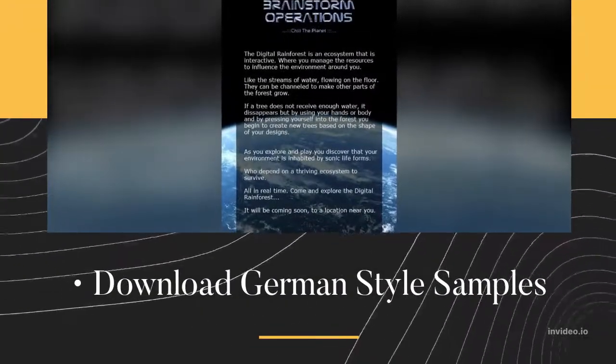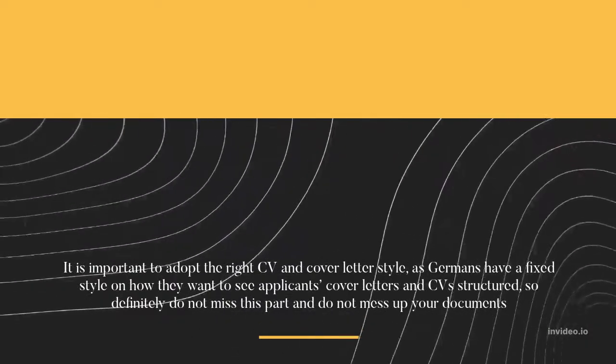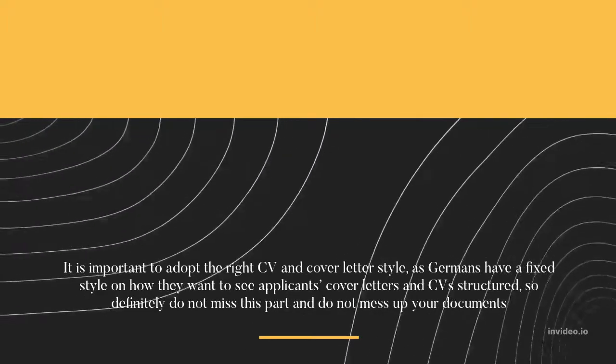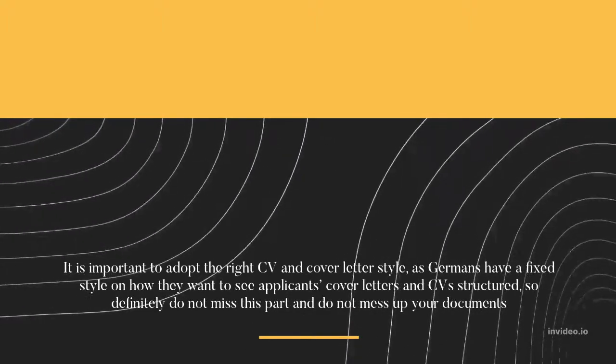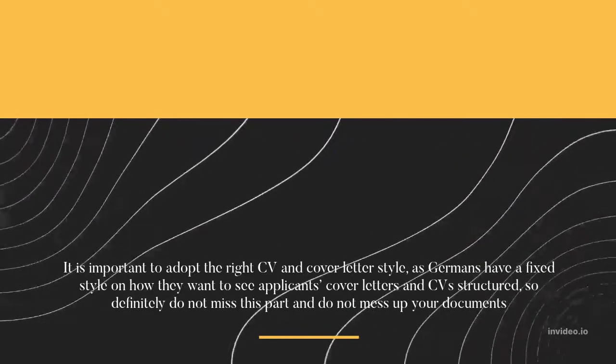Download German Style Samples. It is important to adopt the right CV and cover letter style, as Germans have a fixed style on how they want to see applicants' cover letters and CVs structured. So definitely do not miss this part and do not mess up your documents.